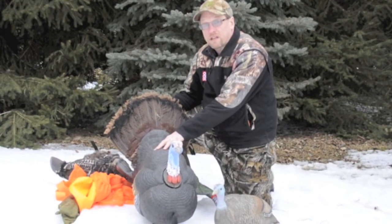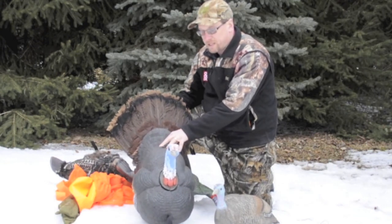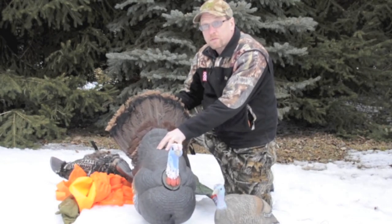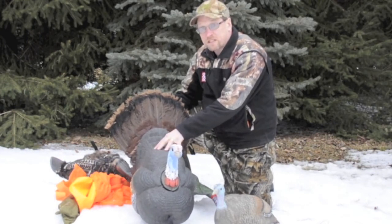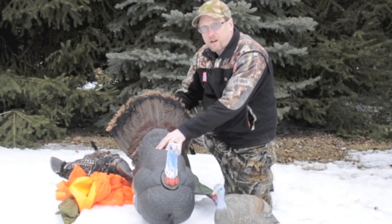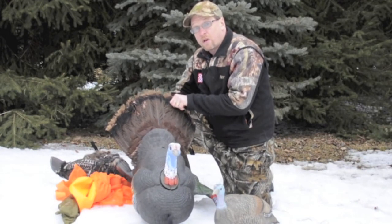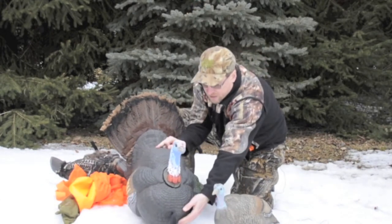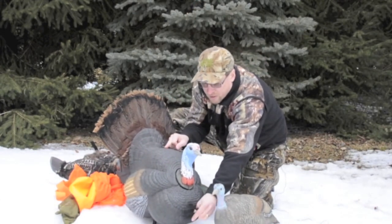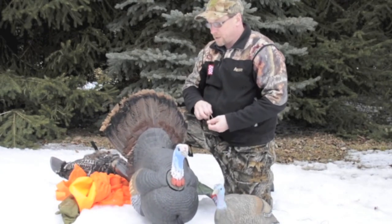One problem that emerged over time, though, was that this strutting tom decoy would scare off two-year-olds and jakes. The idea was that it would attract dominant toms — they would come in and attack it, seeing it as a challenger. One way to overcome scaring off younger birds is to replace this tail with a jake tail, take this beard, double it up, put an elastic band on it to make it shorter, and then it looks like a jake beard.